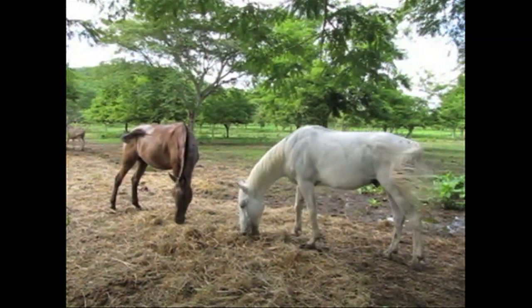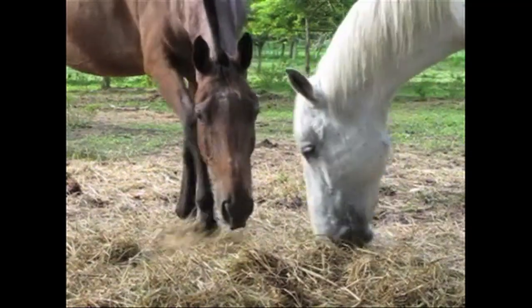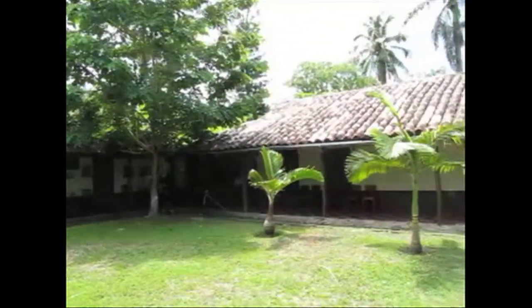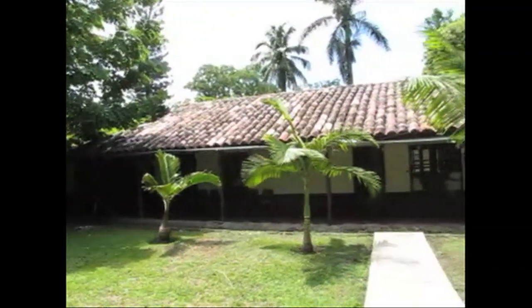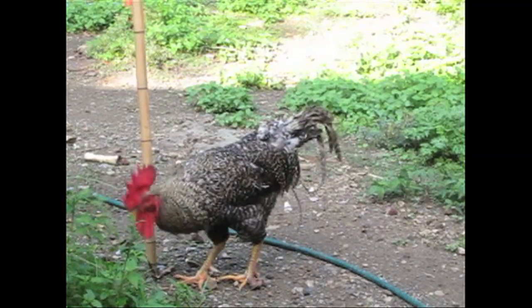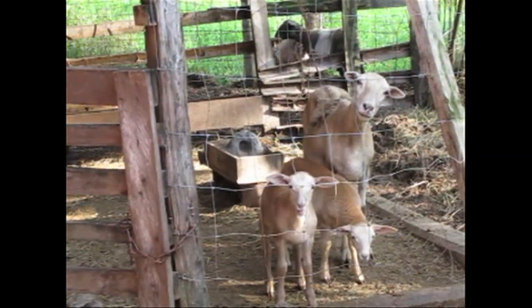These are the horses that make the life-saving anti-venom called Anascorp. They live on this tranquil family ranch in central Mexico, which they share with milk cows, roosters, and sheep.